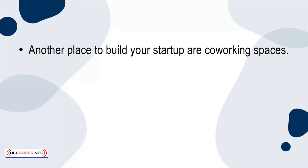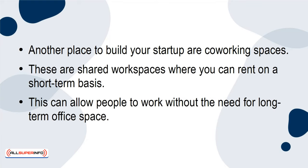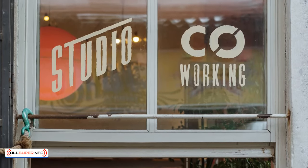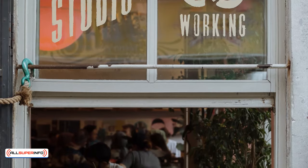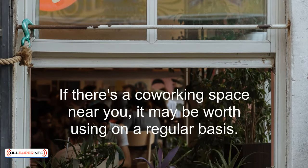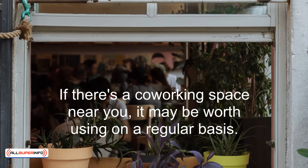Another place to build your startup is co-working spaces. These are shared workspaces where you can rent on a short-term basis, allowing people to work without the need for long-term office space. There are plenty of benefits to co-working spaces, such as flexibility, cost savings, and networking opportunities. Plus, there are all kinds of amenities you can take advantage of. If there's a co-working space near you, it may be worth using on a regular basis.